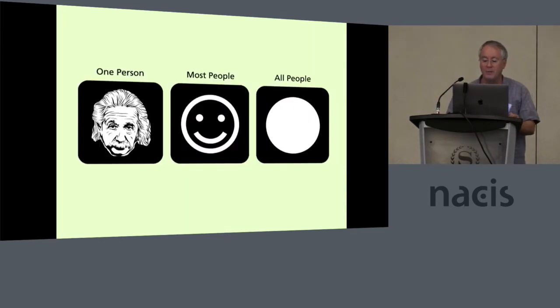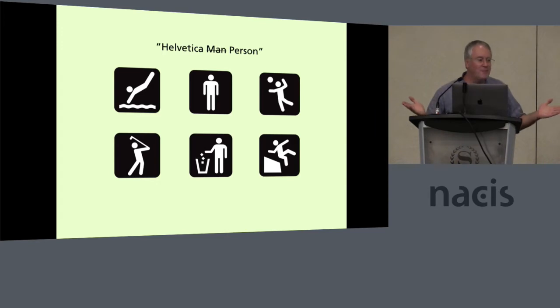I want to talk a little bit about symbol design. One of the overriding concepts we use is going from very specific to the generic. On the left you see Einstein's face — that symbol can only be used to depict Einstein. To the right is a smiley face, which could depict people who smile. The symbol on the far right would be everyone, because everyone has a head. The most universal person I can think of is someone we call Helvetica Person — kind of androgynous. He engages in a lot of different activities, has sports, dutifully throws away his litter, and occasionally has to be warned not to fall off high cliffs.